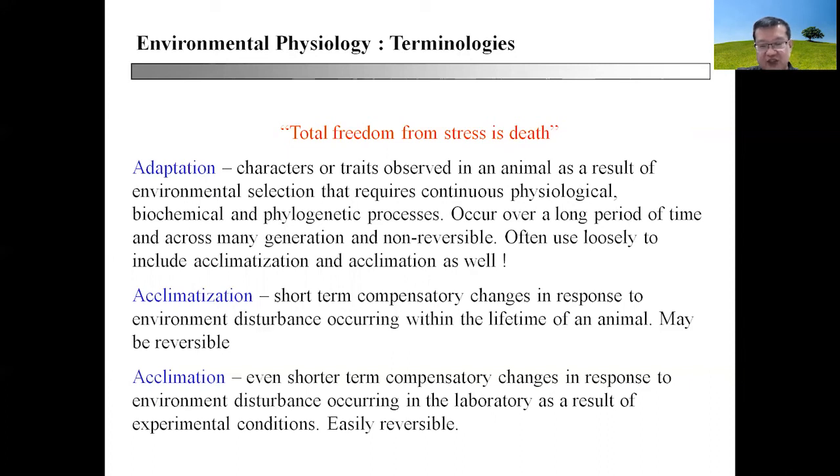Acclimatization is an intermediate term of change, between adaptation and acclimation. It involves short-term compensatory changes in response to environmental disturbance occurring within the lifetime of an animal, and it could be reversible — note this difference compared to adaptation. In subsequent lectures, when discussing adaptation, acclimatization, and acclimation, you should be able to differentiate the length of response and the magnitude of response between these three terminologies.